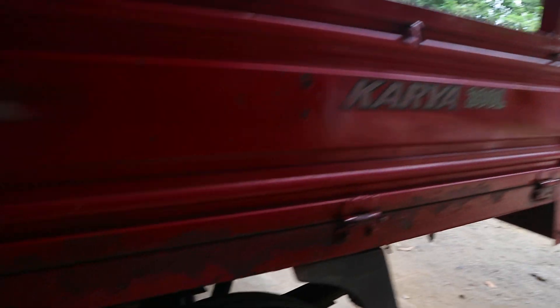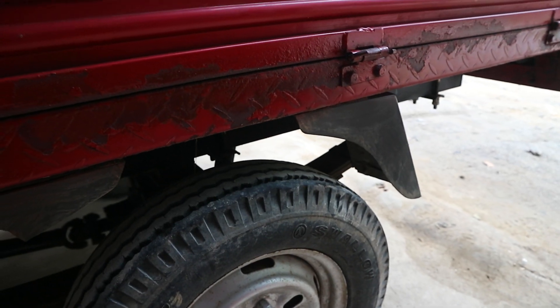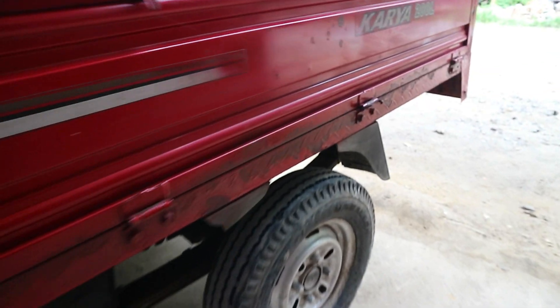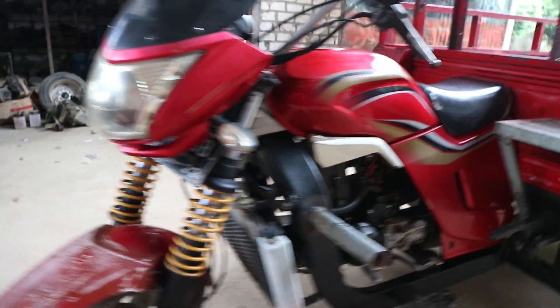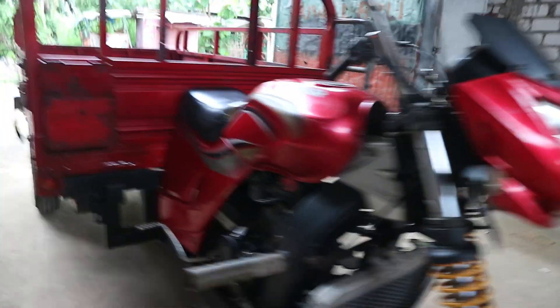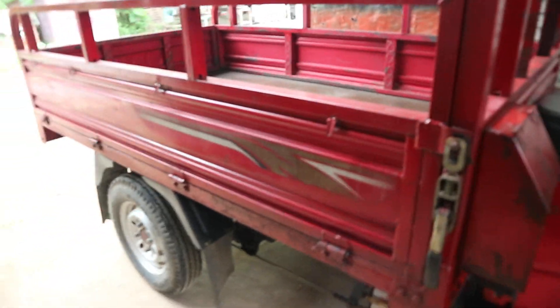Untuk rodanya, bannya sudah kita ganti menggunakan ban Swallow ukuran 450 ring 12. Bannya masih tebal sekali. Untuk yang depan masih bawaan, masih orisinil dari VR. Untuk yang belakang semuanya sudah diganti menggunakan Swallow. Lantainya purdis, masih utuh di semua, tidak ada yang teropos.